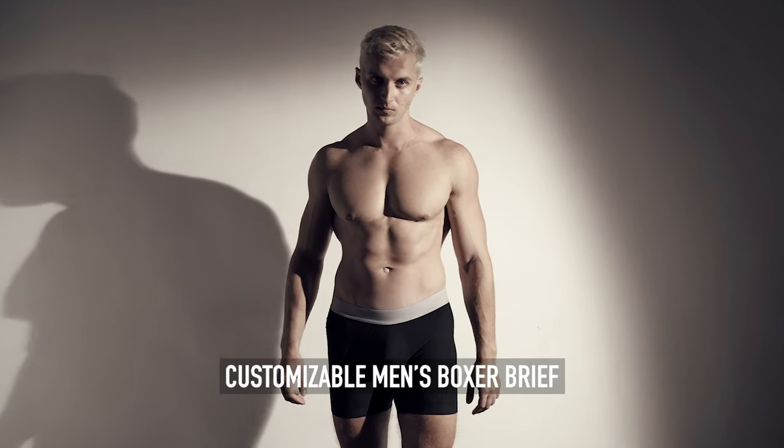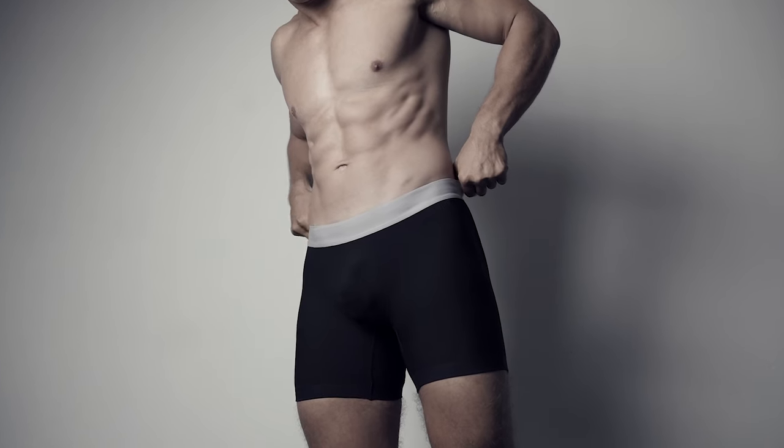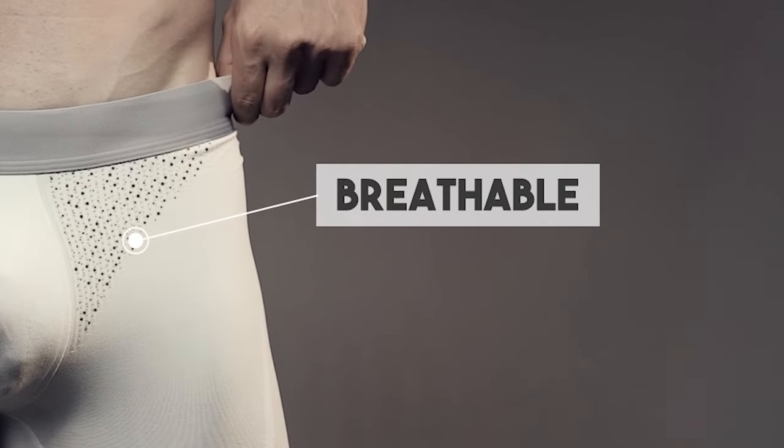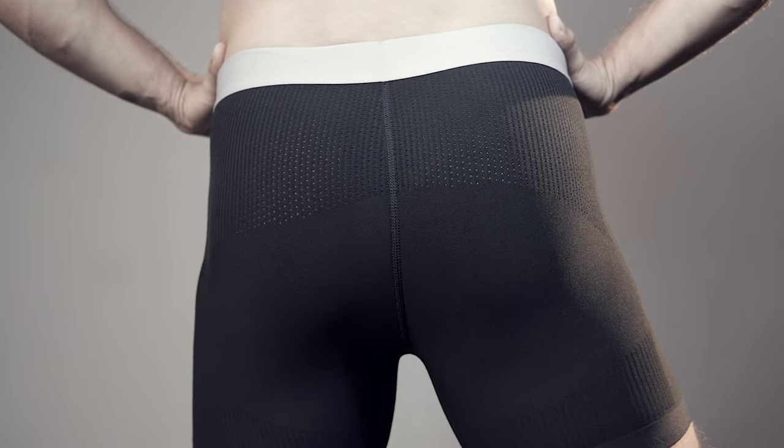Introducing customizable men's boxer briefs. Wondering what's so special? Made with care and precision, combining premium yarns knitted into a breathable material that is built to last, these boxer briefs ensure comfort and support that will keep you feeling fresh and comfortable all day long.